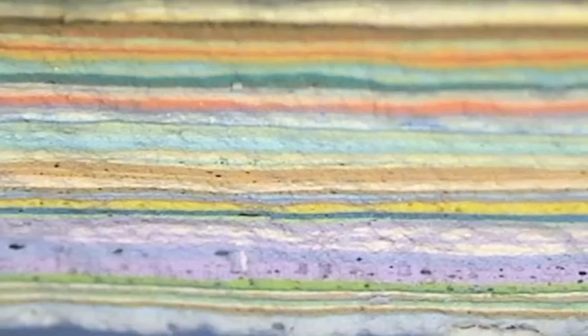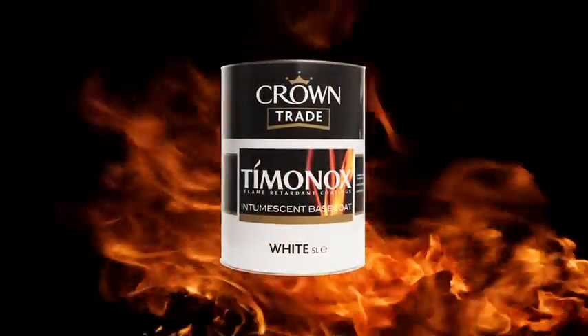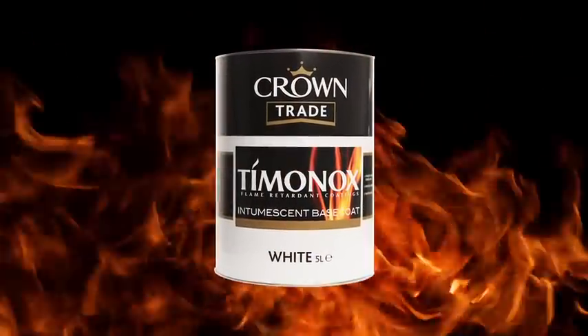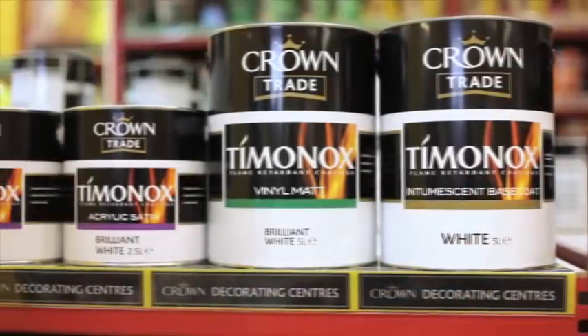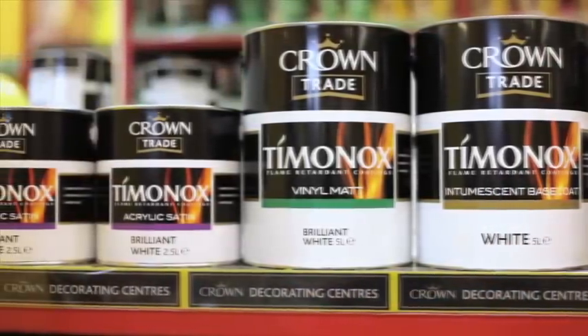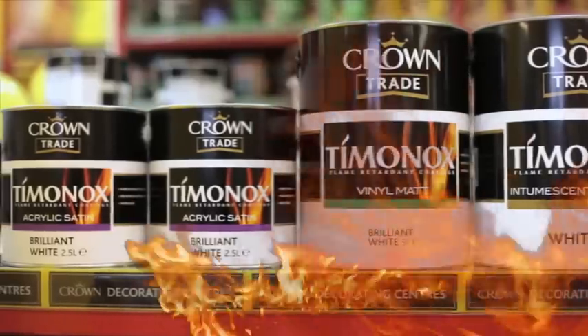Independent testing has revealed that multiple layers of paint can represent a significant fire hazard. The time-proven Crown Trade Timonox flame retardant systems are designed to reduce risk, buying additional time for escape in the event of a fire. Timonox achieves the highest ratings in independent tests for both British BS and European EN testing regimes.